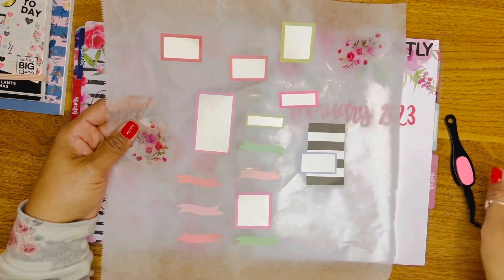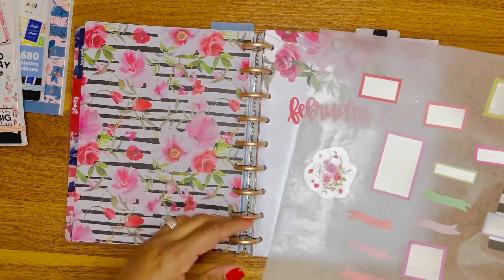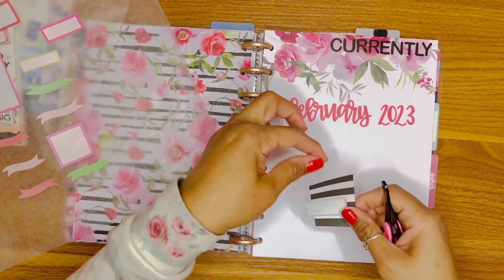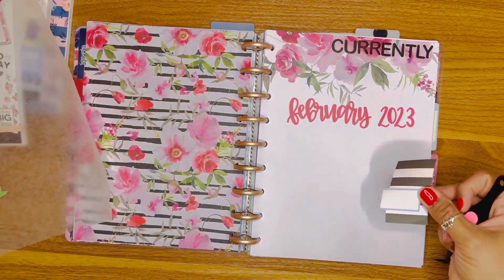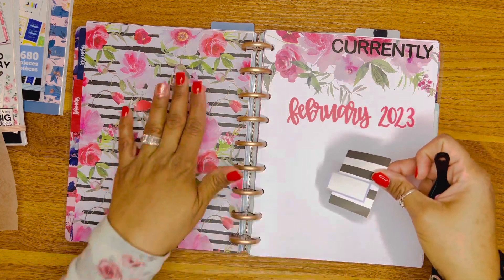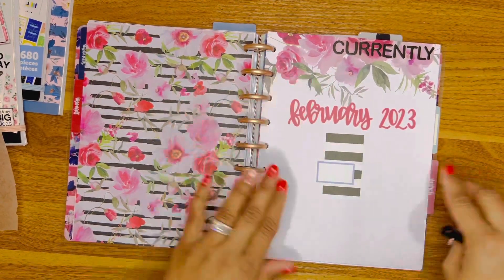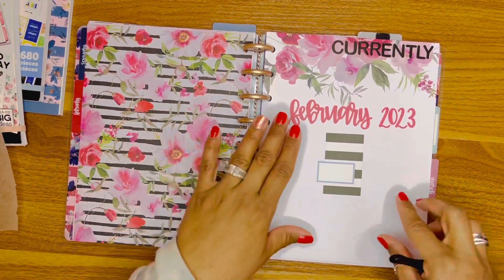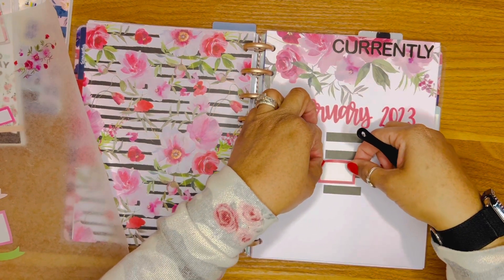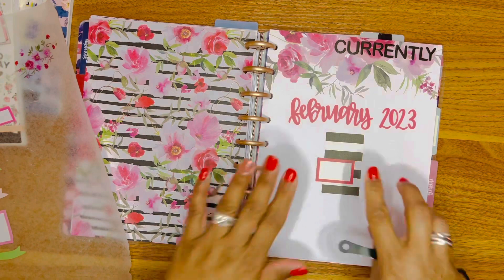I'm going to start with this sticker from Simply Lovely — we're going to place that. I know there's no blue in this spread but I'm going to fix that. I picked this because I wanted to incorporate a little bit of that black and white that's over here. I'm going to put this right in the center of the page. It's a little crooked but that's okay — and it covers up that blue box perfectly!